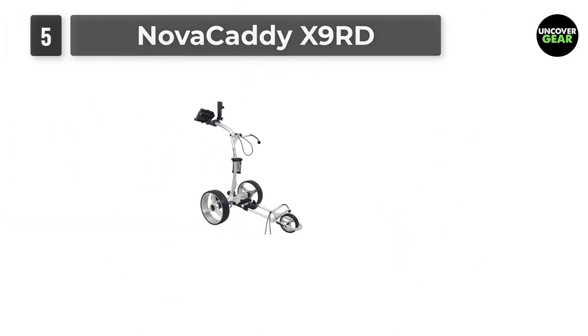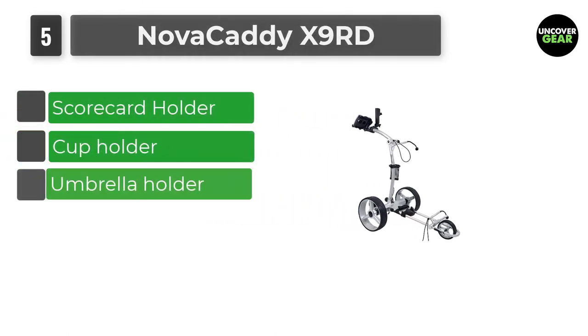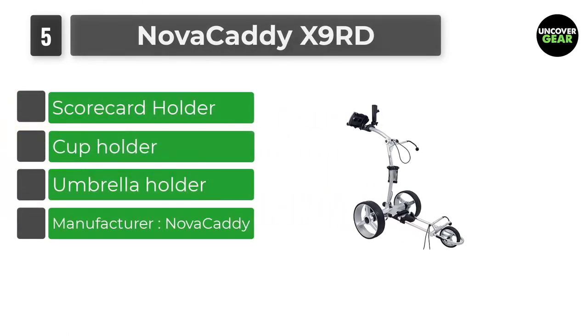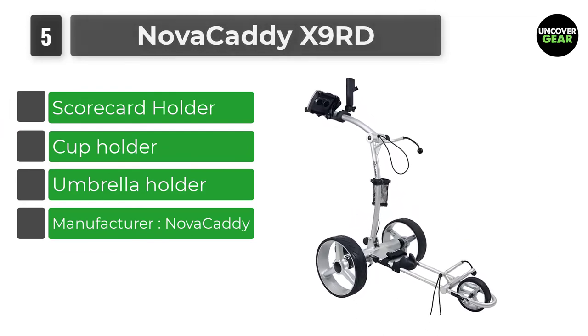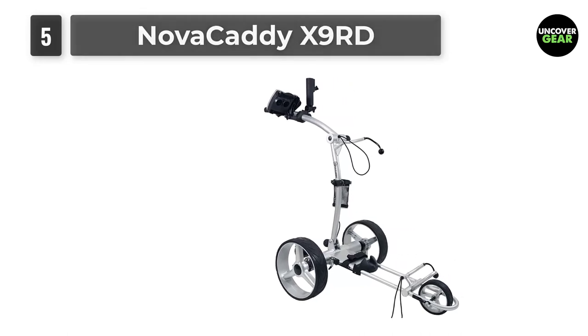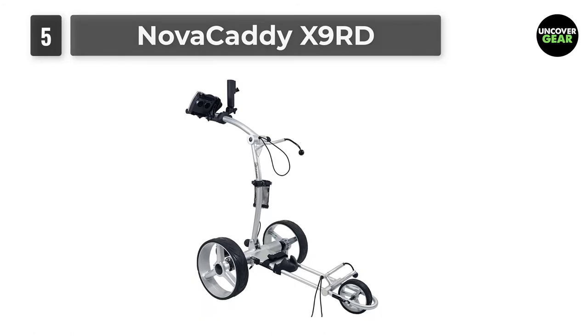Number 5: Nova Caddy X9 RD. The Nova Caddy X9 RD has an operation range of up to 120 yards and a 12.5-mile travel distance per charge. It's powered by a set of independent 200-watt motors and has an electric downhill brake.